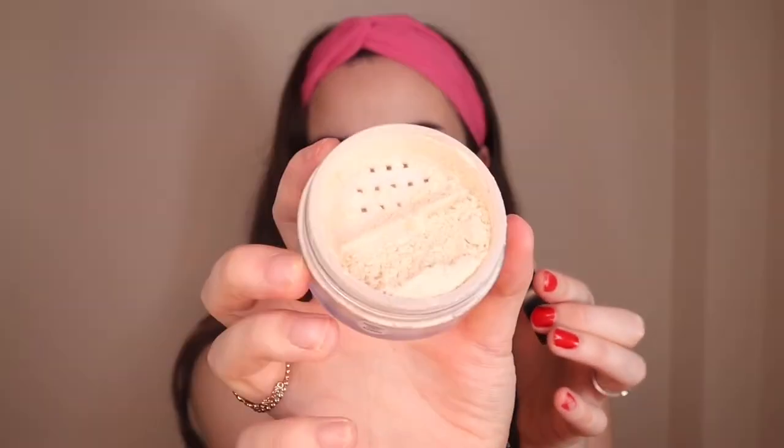This baby is from Elf Cosmetics — their Halo Glow Setting Powder in the shade Light. Mine is an absolute mess because I kept forgetting to screw the lid up properly. This is just beautiful — I don't feel like it gives much of a glow but at the same time it doesn't look matte, which I really like for dry skin. It looks insanely beautiful under the eyes and sets my concealer down perfectly.